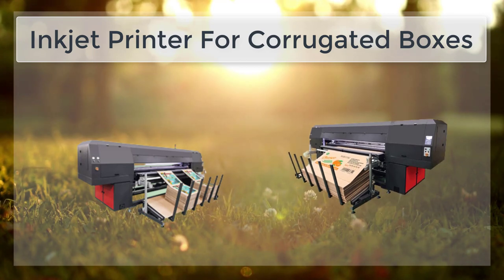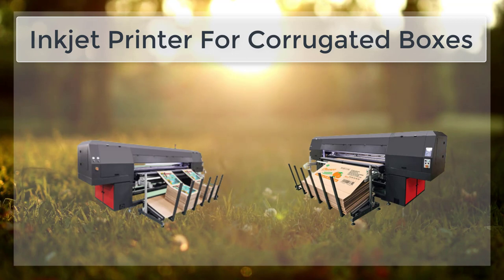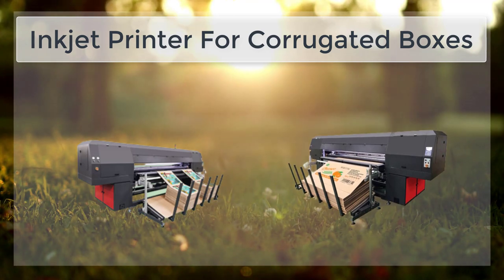However, there are a few limitations that should be considered when using inkjet printing for corrugated boxes. For example, inkjet printing is not as durable as other printing methods, and the printed images and text may fade over time,